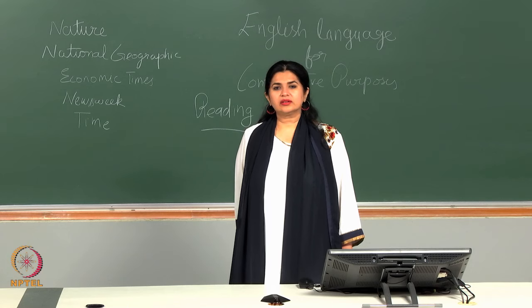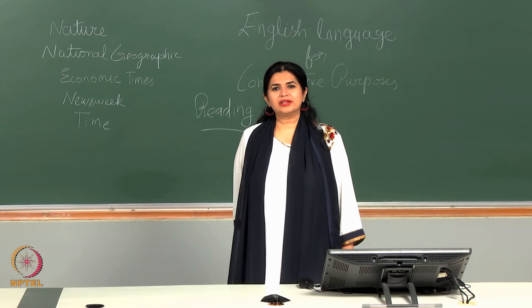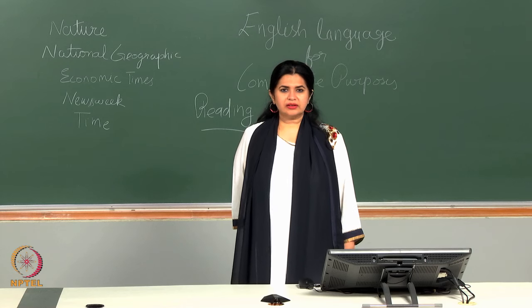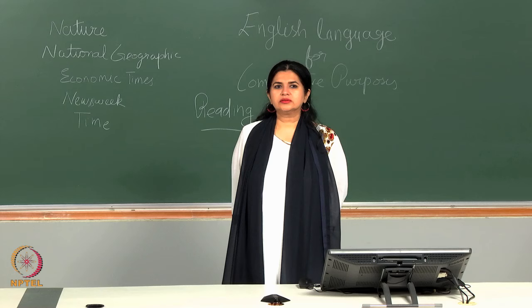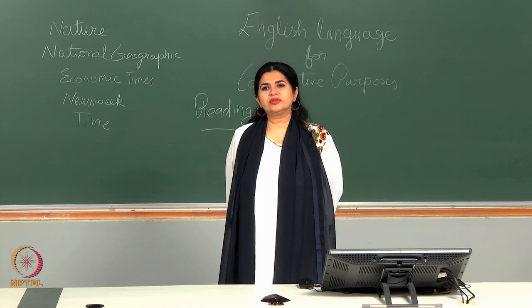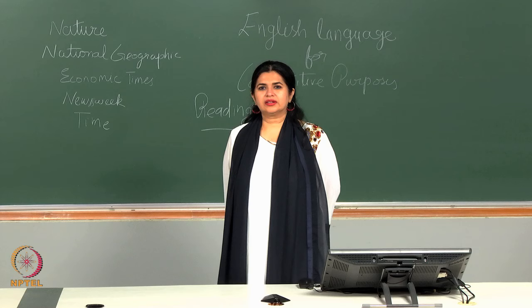Our next question: pick out a phrase from the paragraph which means 'of negligible significance.' Please look at the passage again. The answer — I am sure you have derived it — is 'of little consequence.' 'Of little consequence' means of little or no significance and comes closest to what the question asked.